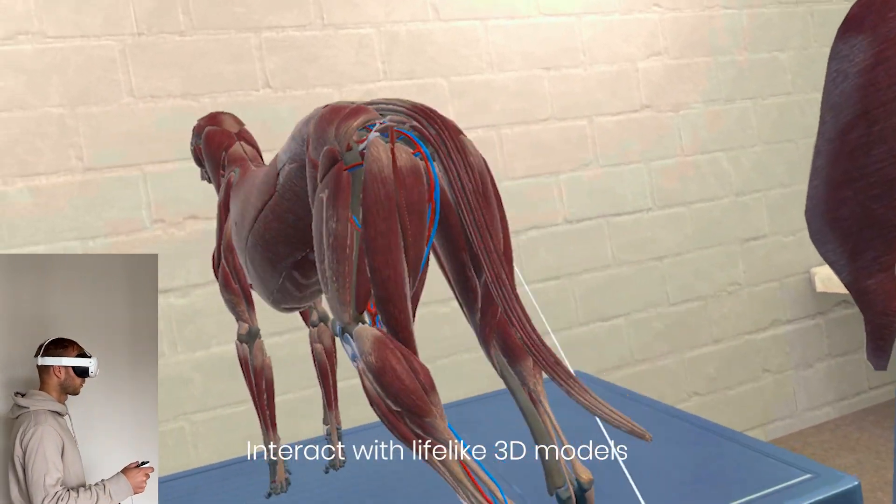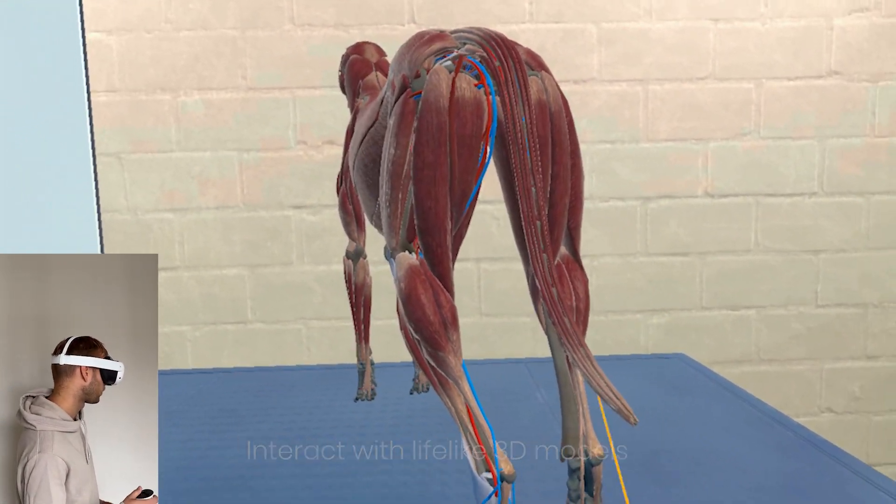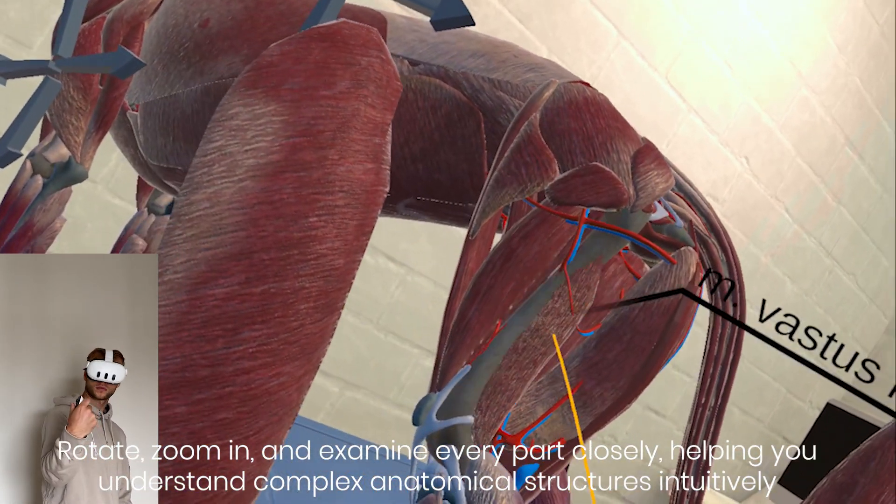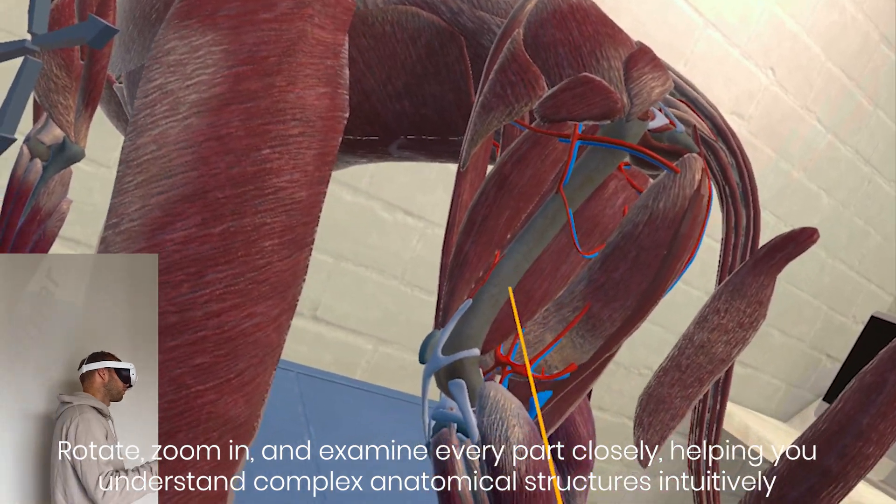Interact with lifelike 3D models. Rotate, zoom in, and examine every part closely, helping you understand complex anatomical structures intuitively.